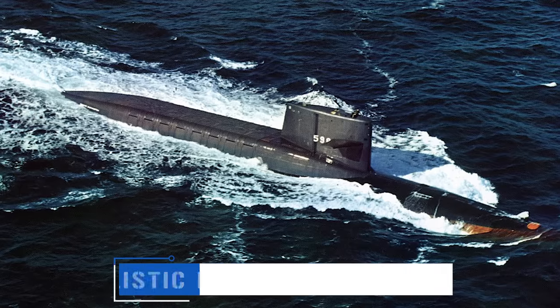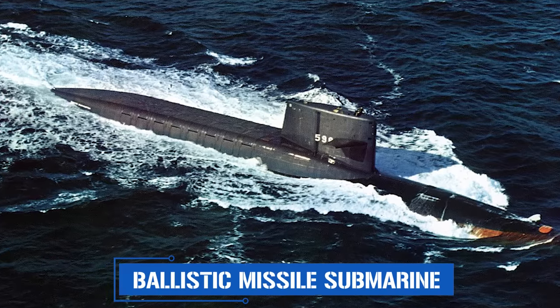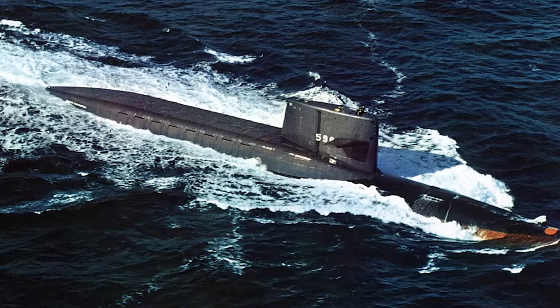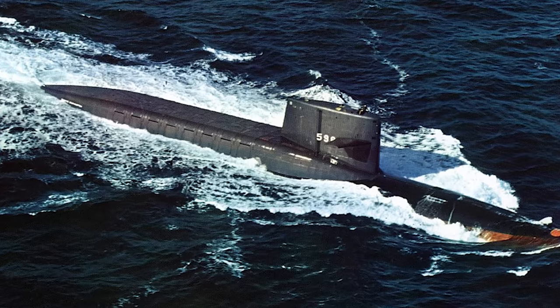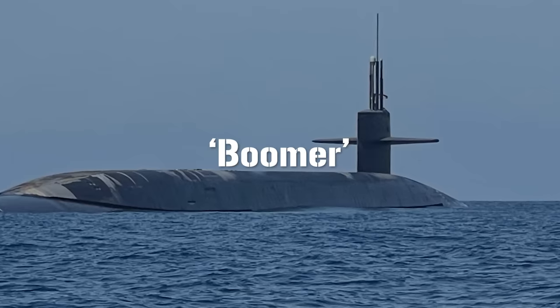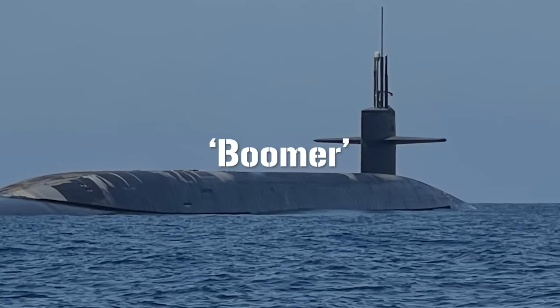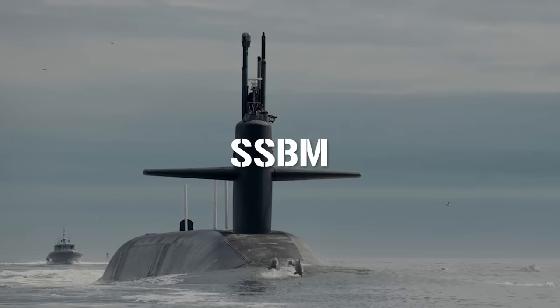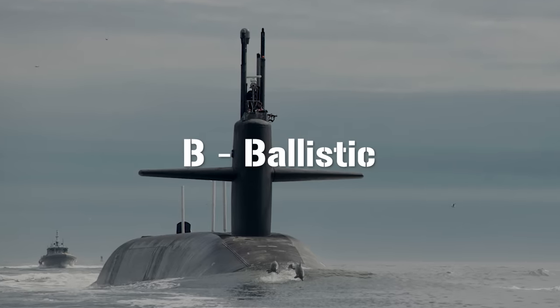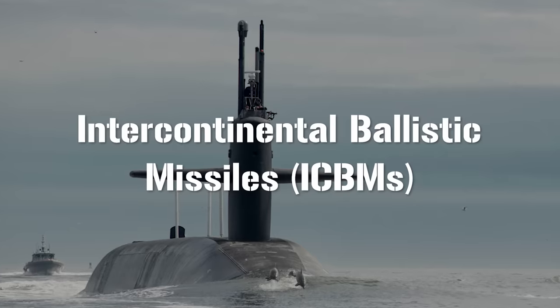And finally, ballistic missile submarines, nicknamed boomers, are large vessels which stay hidden out at sea for significant periods of time, bearing a strategic level nuclear payload capable of wiping out multiple cities. The name boomer comes from the loud boom which would be made by the detonation of a nuclear missile. These boats are designated SSBN, with the B standing for ballistic, as they carry submarine-launched variants of intercontinental ballistic missiles or ICBMs.